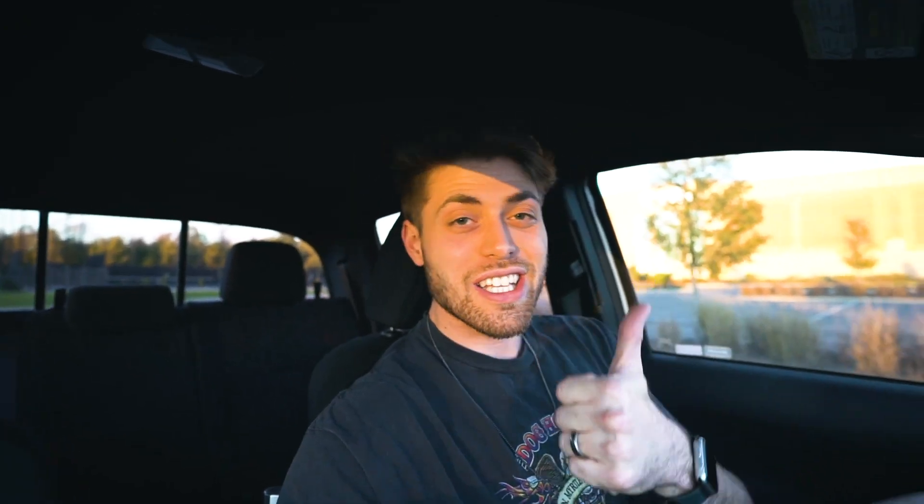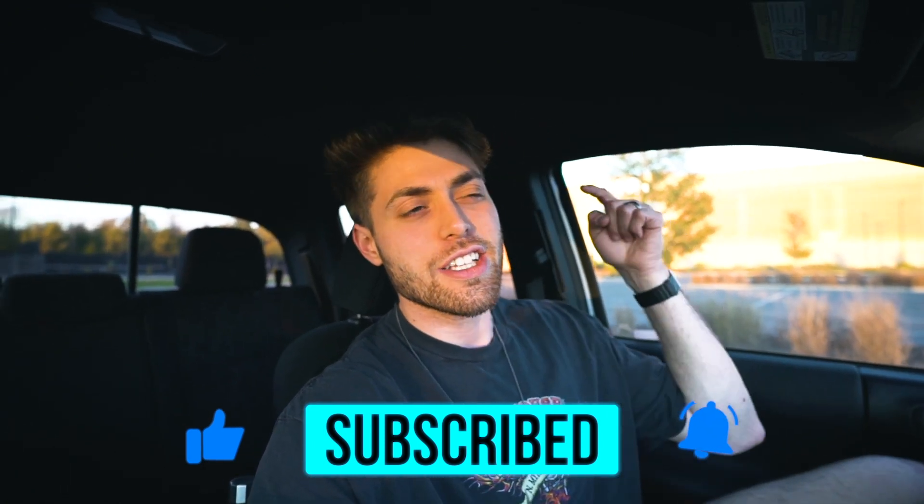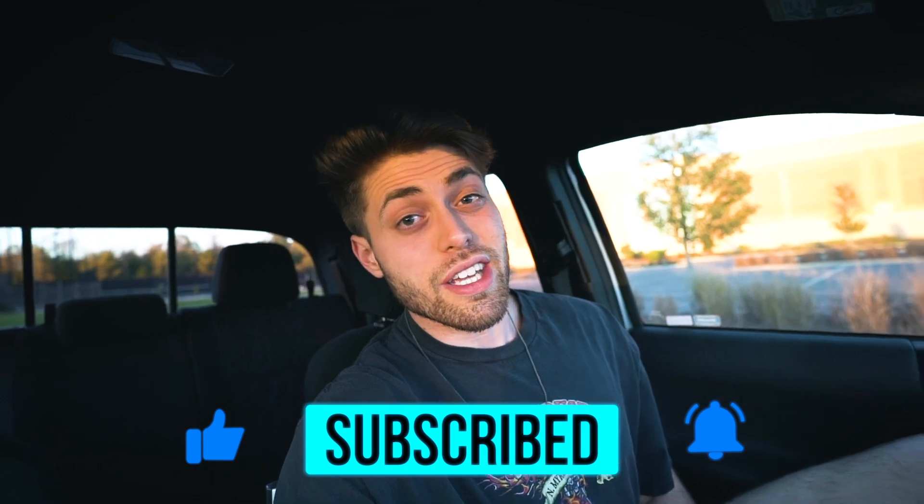That wraps it up for today's video. I'm losing light outside quickly, so be sure to click that like button, drop your comments below, let me know what videos you'd like to see next, subscribe if you haven't already, and I'll see you in the next video.